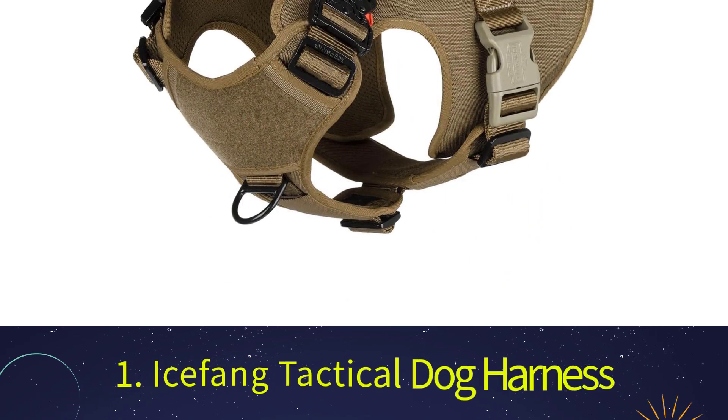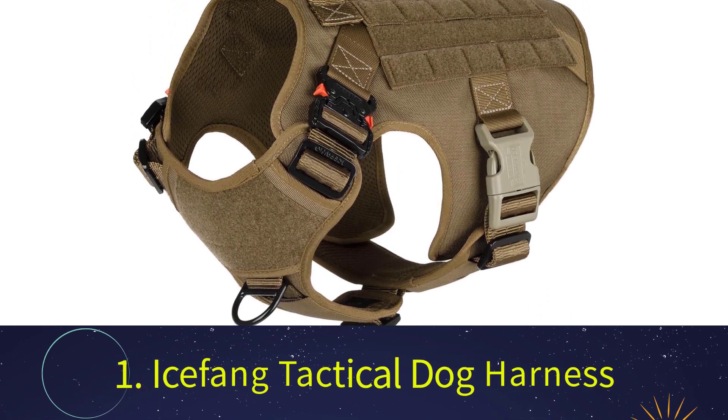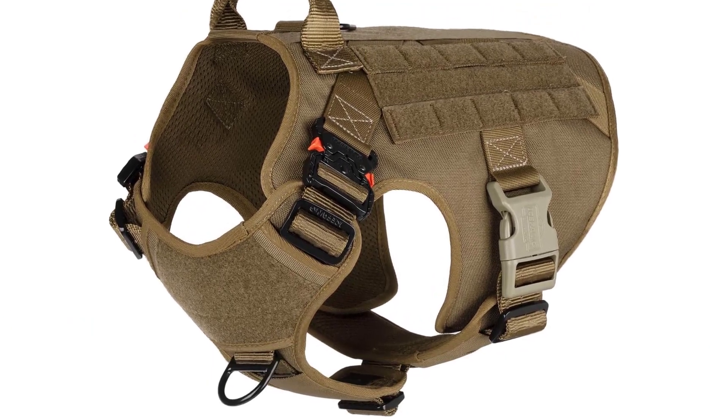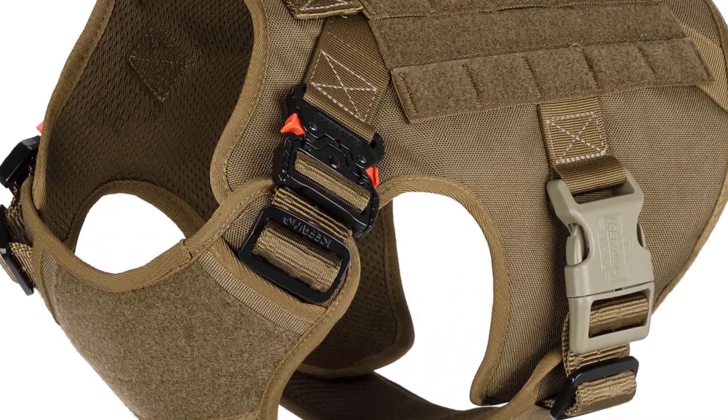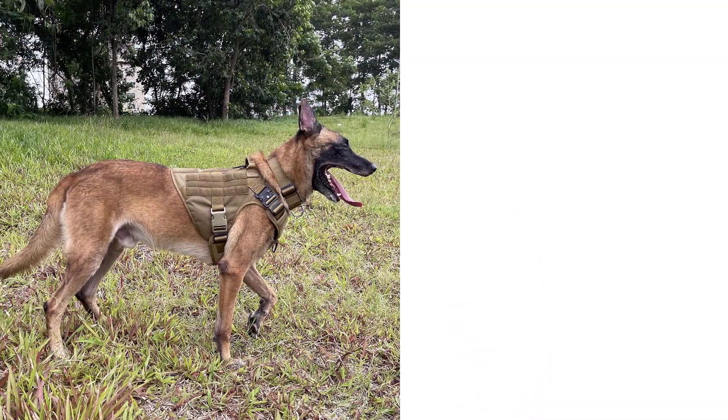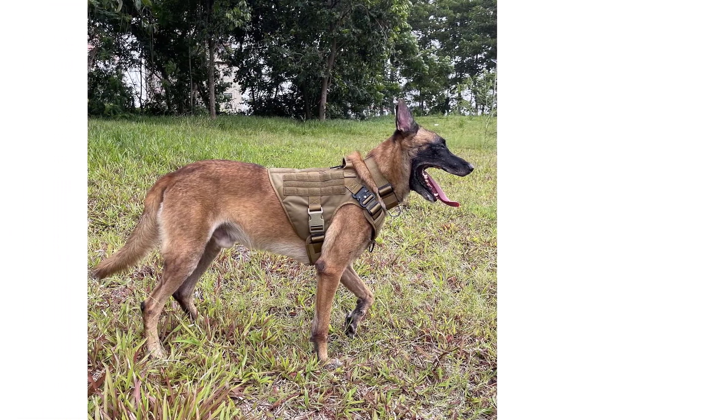Number 1: Ice Fang Tactical Dog Harness. One factor that could make it harder to walk a dog through rough surfaces is when dogs tug on the leash. It can feel like your dog is completely in control and not you. This Ice Fang Tactical Dog Harness will allow you to manage your dog no matter how much they pull.